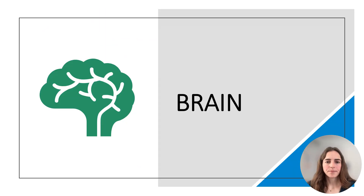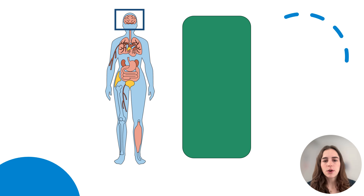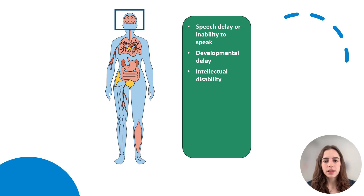Let's start with the brain. Almost everyone with OCNDS has some level of speech delay, and some individuals do not have the ability to speak. Some may use an iPad or similar assistive communication device. Individuals with OCNDS may also have developmental delay, so they may be slower to meet developmental milestones like walking. 75% of individuals have mild to moderate intellectual disability, meaning they may learn more slowly or a bit differently. They may need help in school and may need a special program called an Individualized Education Program, or IEP.